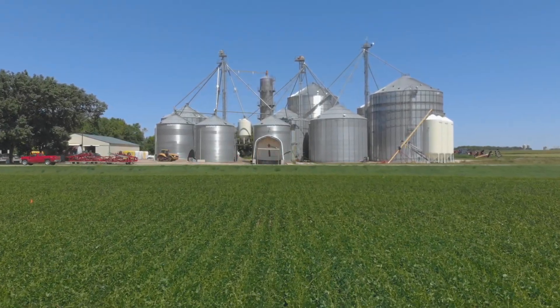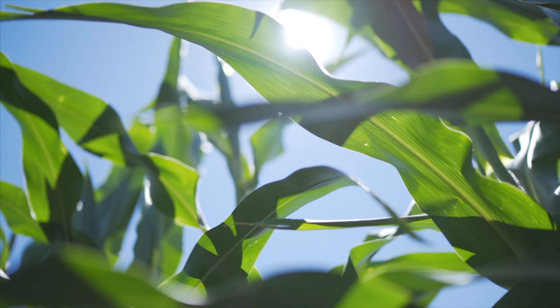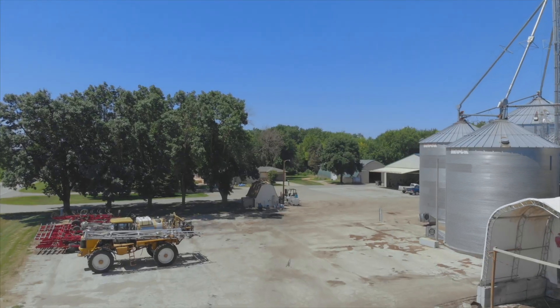I'm Steve Noost from Hancock, Minnesota. We farm about 4,000 acres of corn. When I got started farming, I met my wife and we got married. Her parents started this farm and lived on it, and they asked us to come back to the farm. I left the banking business and in about 2000 we just dedicated ourselves strictly to farming.